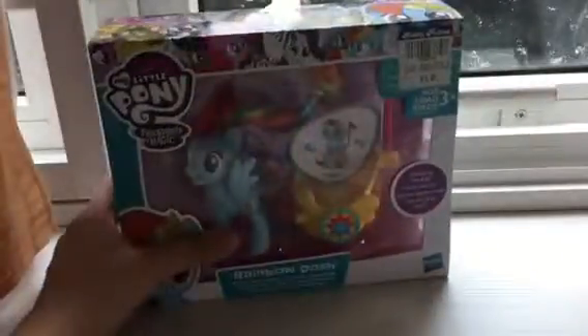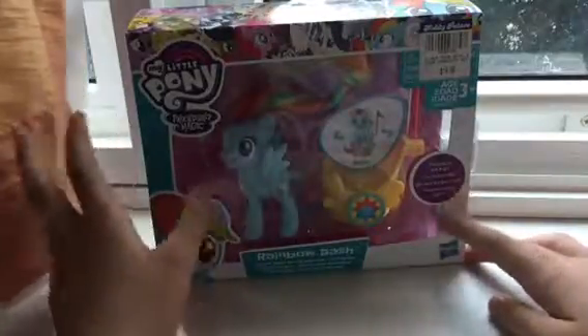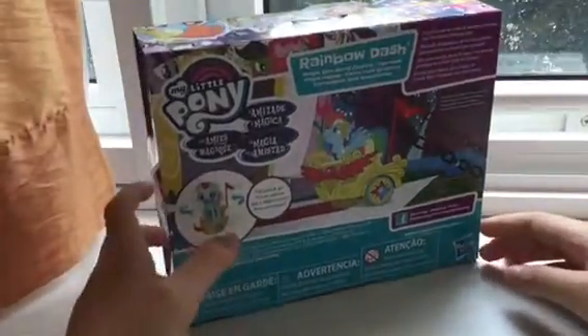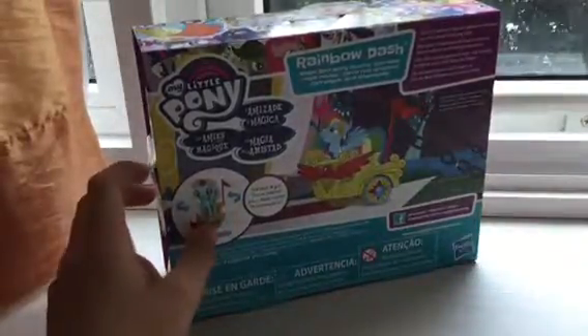Next up is Rainbow Dash. So let's open it — here it is. This is the front of the box with the doll shown, and this is also the Grand Galloping Gala, and here is the carriage — same thing as Fluttershy. And this is the back of the carriage, and it's really really cool.